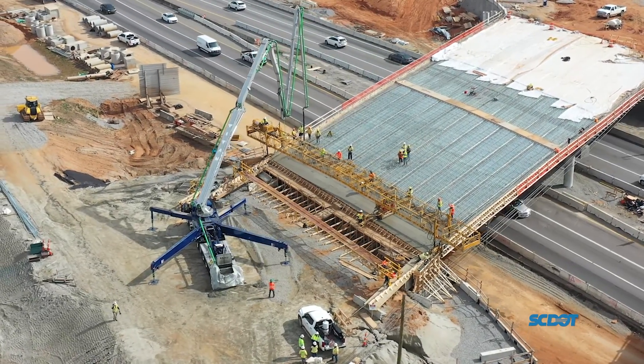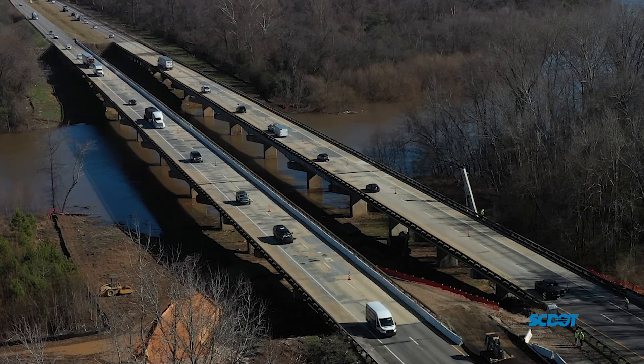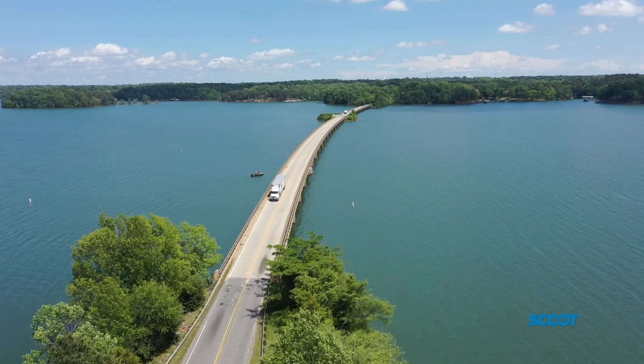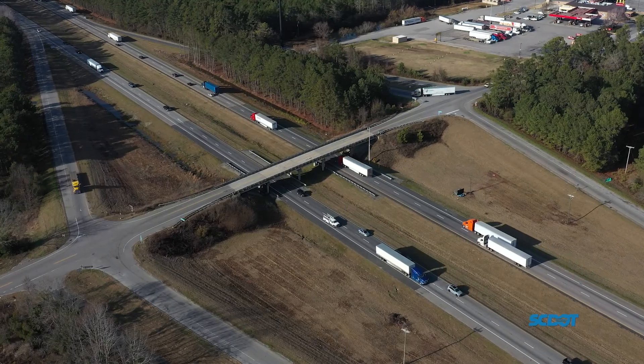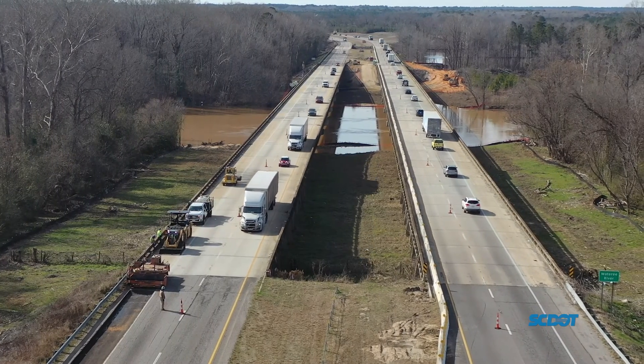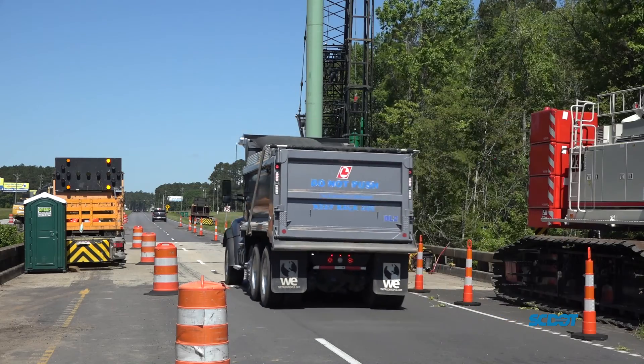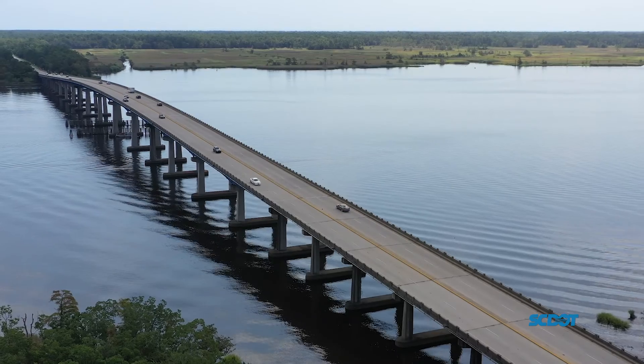Bridges play a crucial role in South Carolina's road infrastructure, facilitating safe transportation connectivity across different areas like waterways, railways, roadways, and other obstacles. They average a lifespan of about 40 to 50 years, and SCDOT owns, operates, and maintains over 8,400 bridge structures in South Carolina.